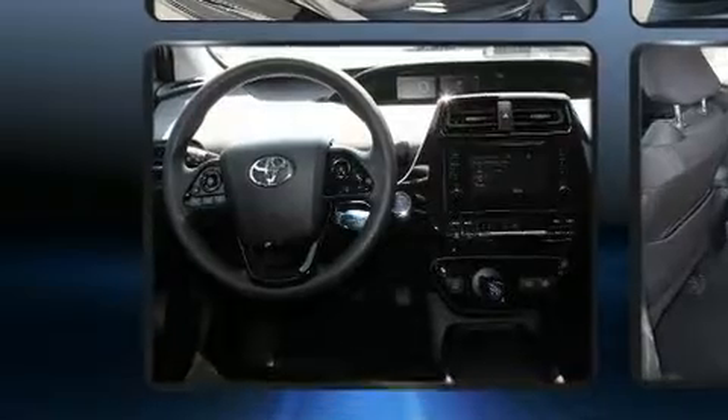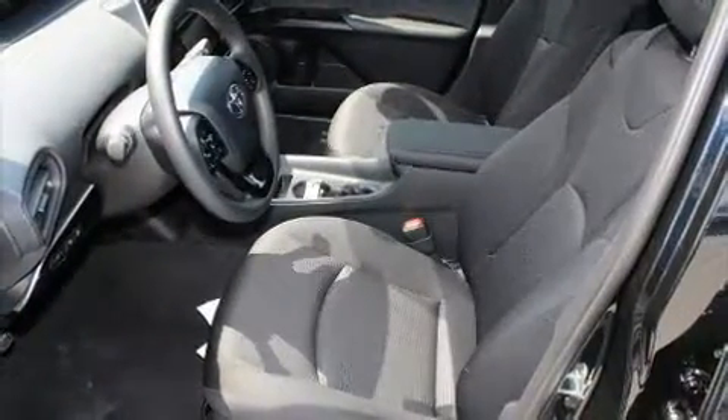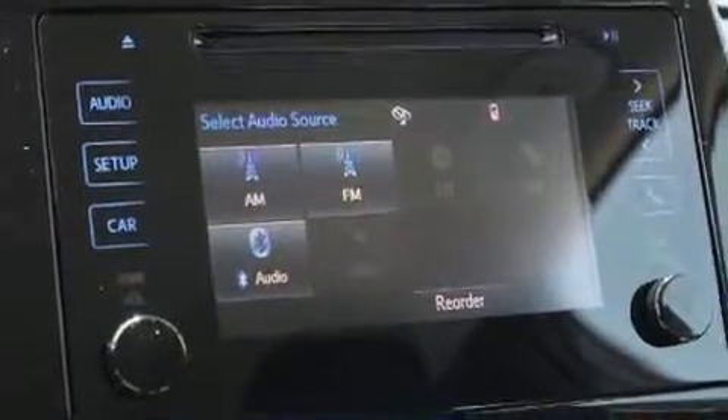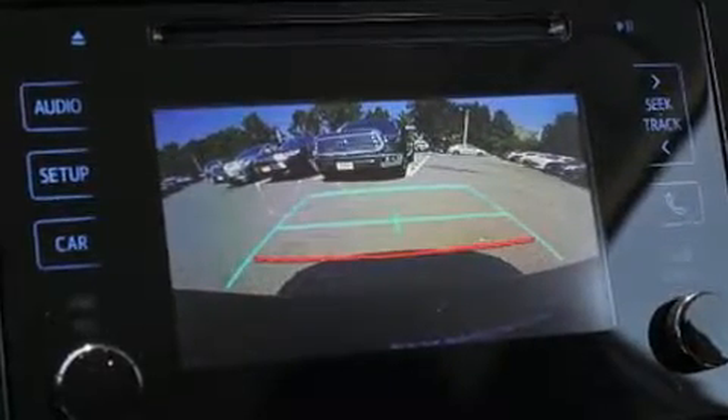Toyota ensures the safety and security of its passengers with equipment such as dual front impact airbags with occupant sensing airbag, front and side impact airbags, traction control, ignition disabling, and four-wheel disc brakes with ABS. Brake Assist technology provides extra pressure when applying the brakes.